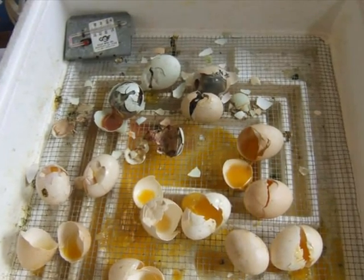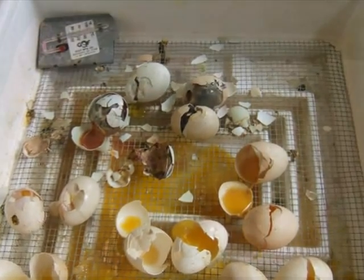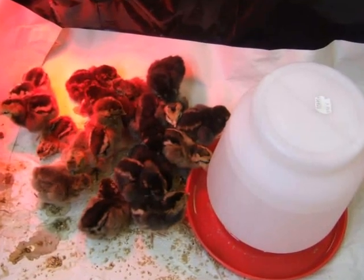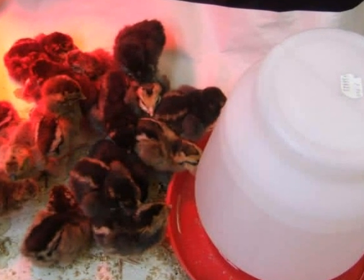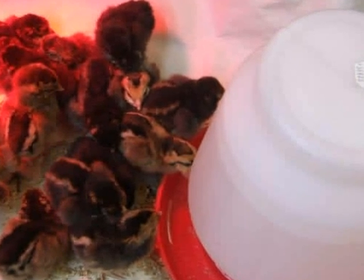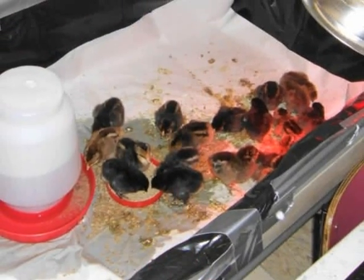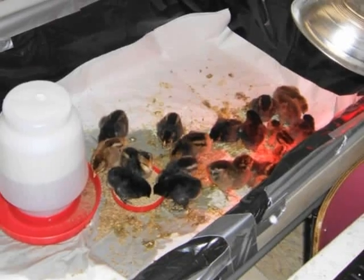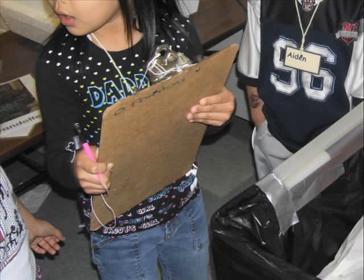Fourteen eggs did not hatch, but one chick died. The chicks are drinking water from the tray. The paper in the water table is getting dirty.